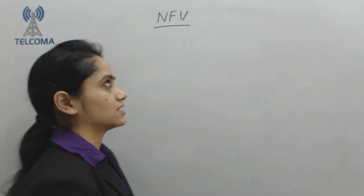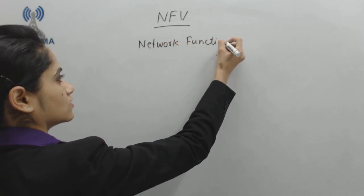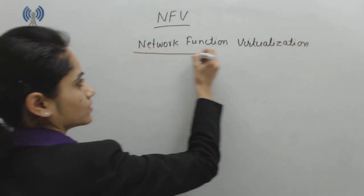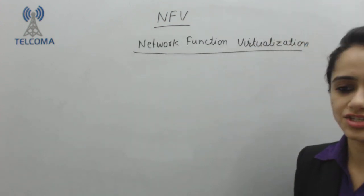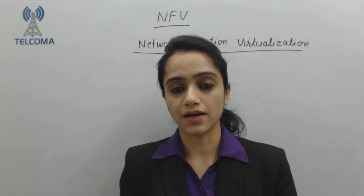Hi, I am Anjana Sharma from Telcoma Technologies and today let's have a look at NFV, which is Network Function Virtualization. Network Function Virtualization is an emerging technology that can be used in fifth generation networks. Network operators are populated with large hardware appliances.